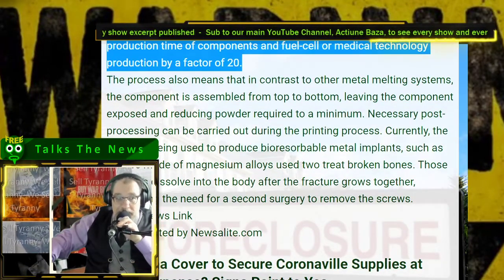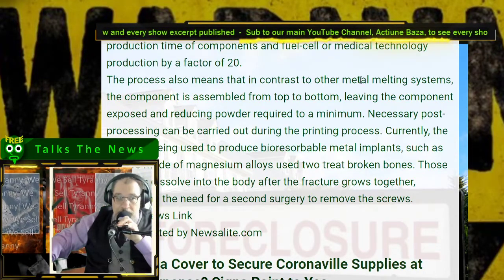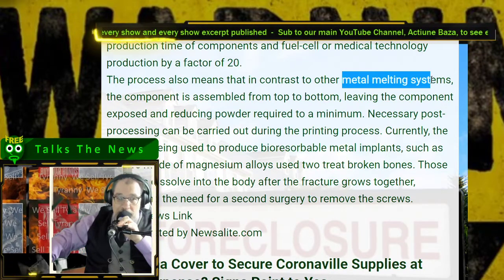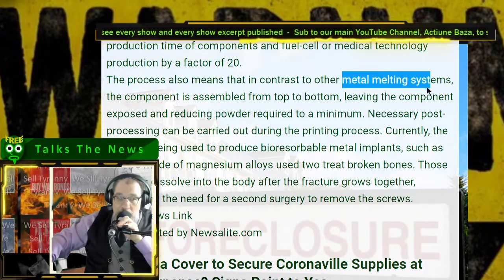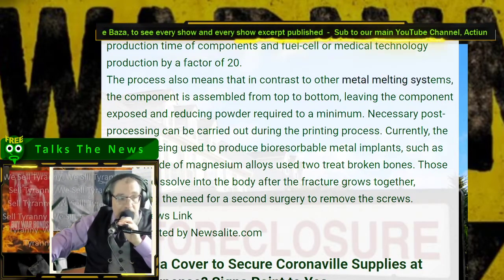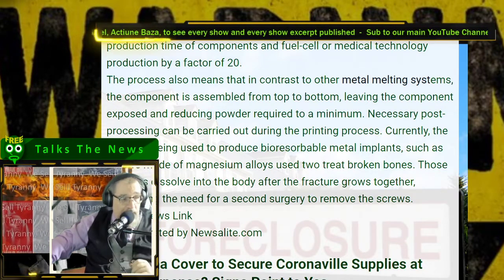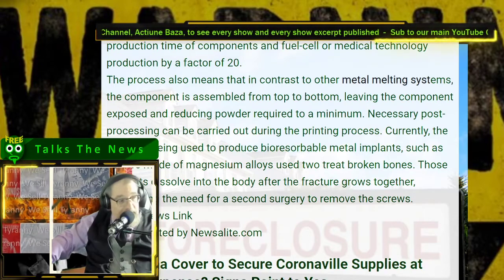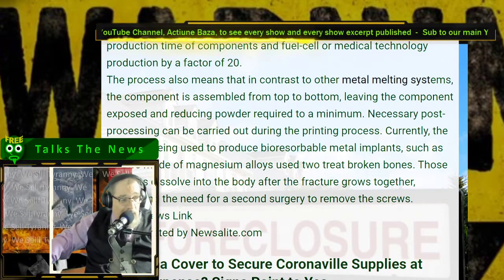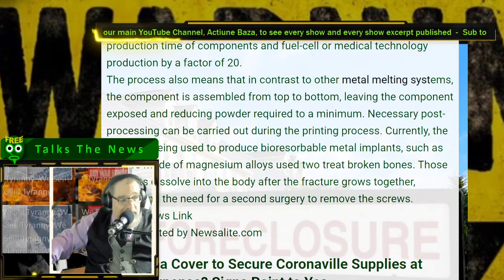The process also means that — hold on. There's the word. I just have a feeling that this could be a winner. Let's see if we could put this up here because I'm thinking that this is going to look good. This could be the necessary thing. In the small lettering: metal melting cyst.